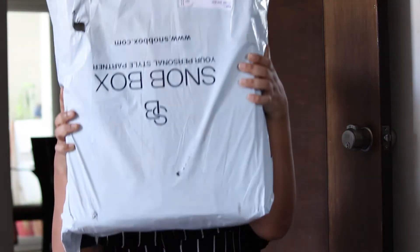Hi guys, welcome back to my moves. I'm like hyper excited today because I got my snob box. Here it is. So this is the box. They gave some note — a style note by your personal stylist. The first thing I got is this one.